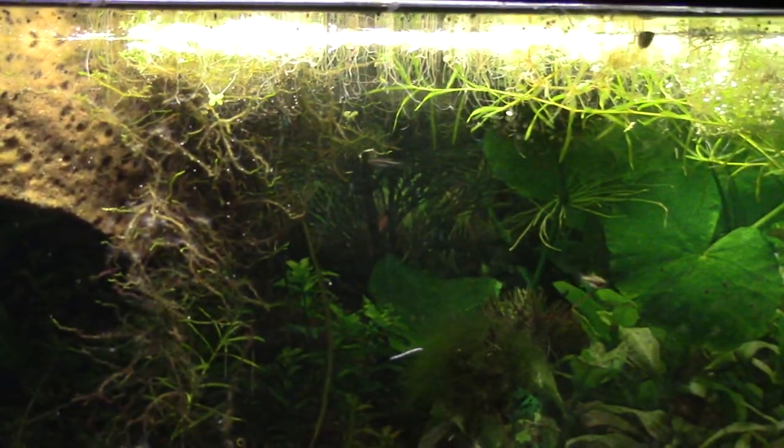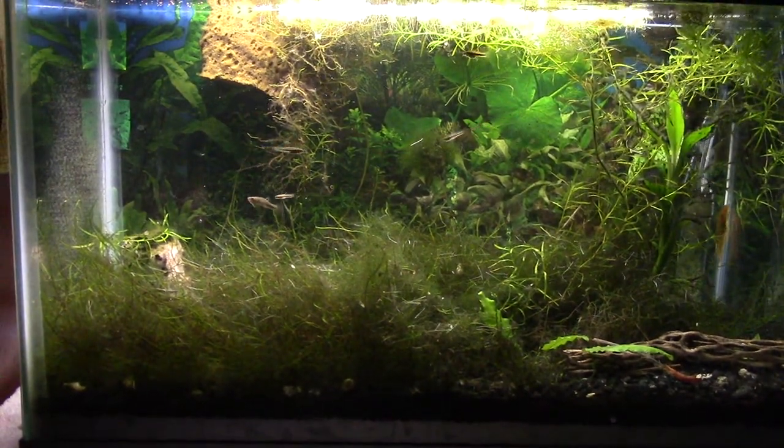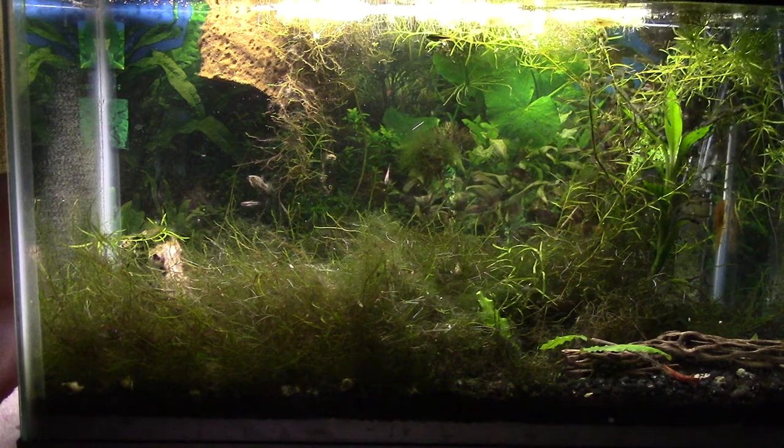If you're going to breed these guys, you want tons of java moss. As you can see, this tank is literally loaded with java moss. Java moss and guppy grass is the way to go.